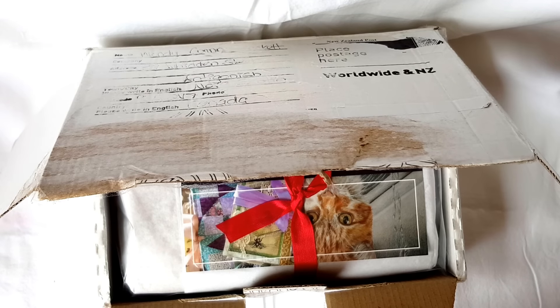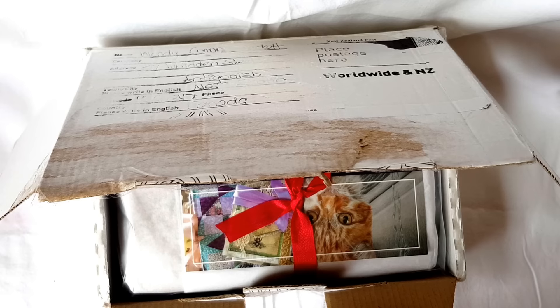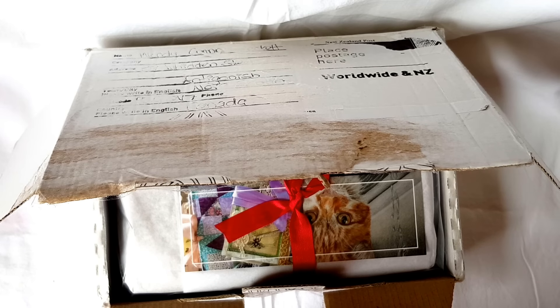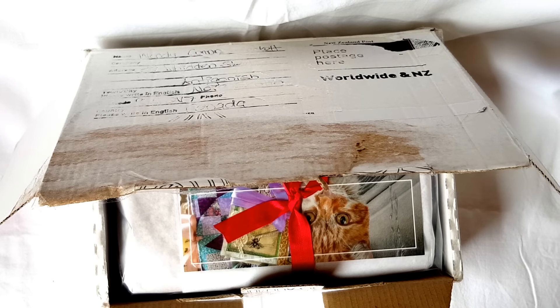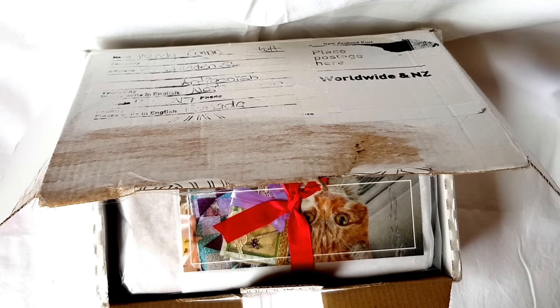Hi everyone, it's been a while since I've done a video and popped into my channel. Sorry I've been away — obviously working outside of the home doesn't allow me to do much crafting at the moment.